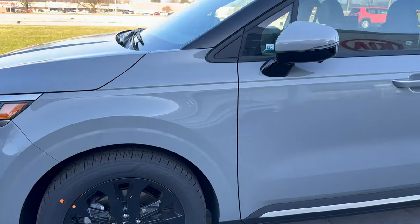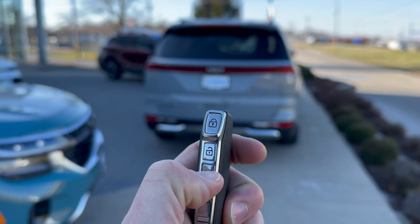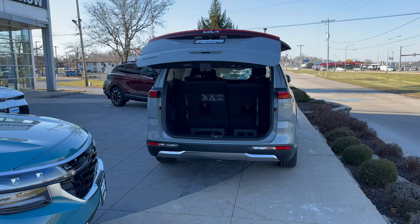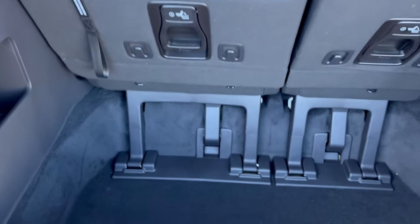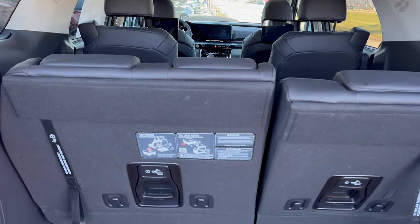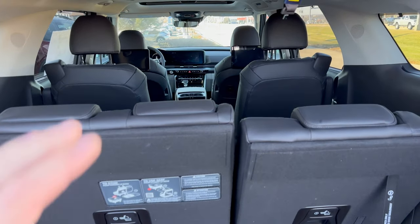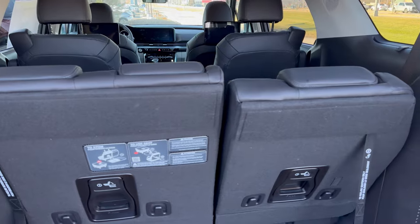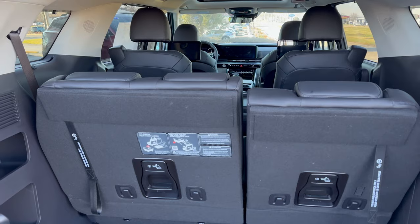There's going to be tons of space in this vehicle. So right now I have all the seats up, and even with the third row up, there's a good amount of space in the back — 40 cubic feet to be exact. If we fold that third row down, there's going to be 87 cubic feet of space. And with both the third row and second row folded down, it's going to be 145 cubic feet of space — an industry leader for Kia's Carnival compared to similar vehicles from other manufacturers.